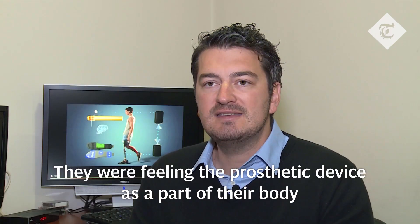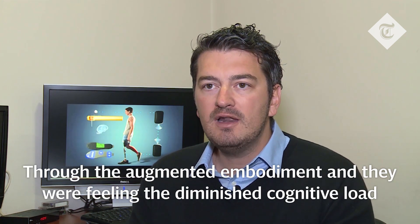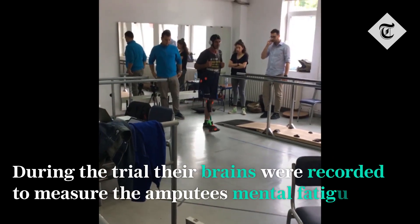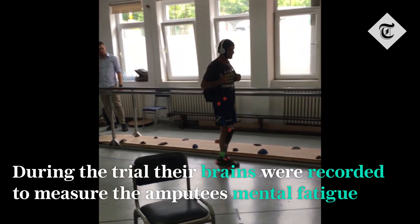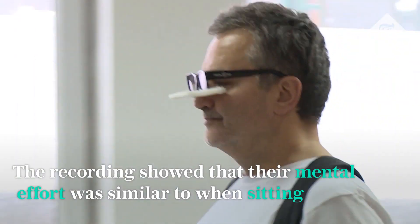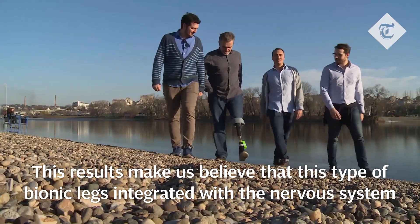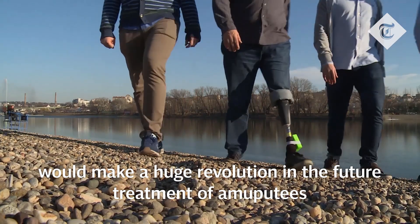They were feeling the prosthetic device as a part of their body through augmented embodiment, and they were experiencing a diminished cognitive load, meaning that they were more confident with the device during walking. These results make us believe that this type of bionic leg, integrated with the nervous system, would make a huge revolution in the future treatment of amputees.